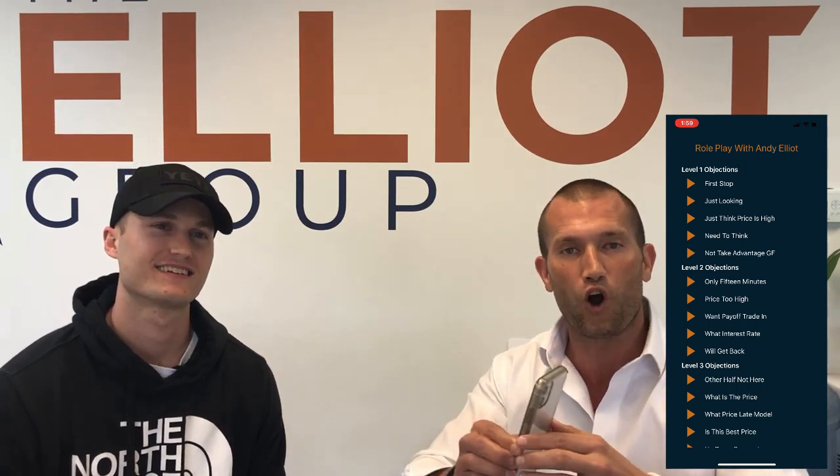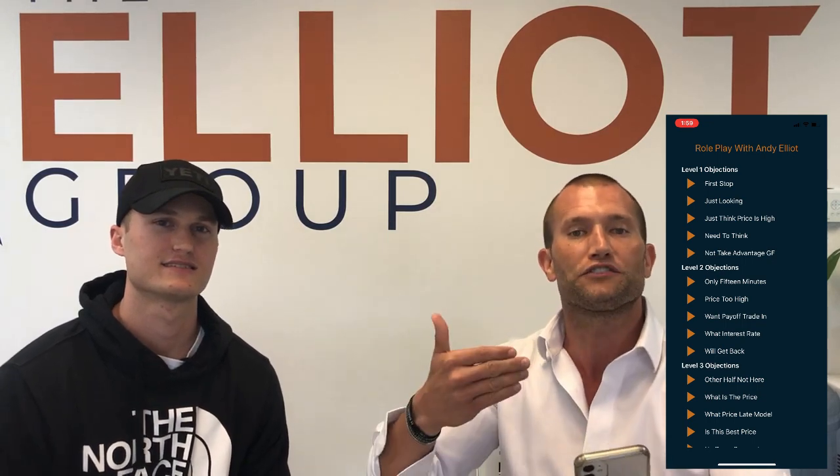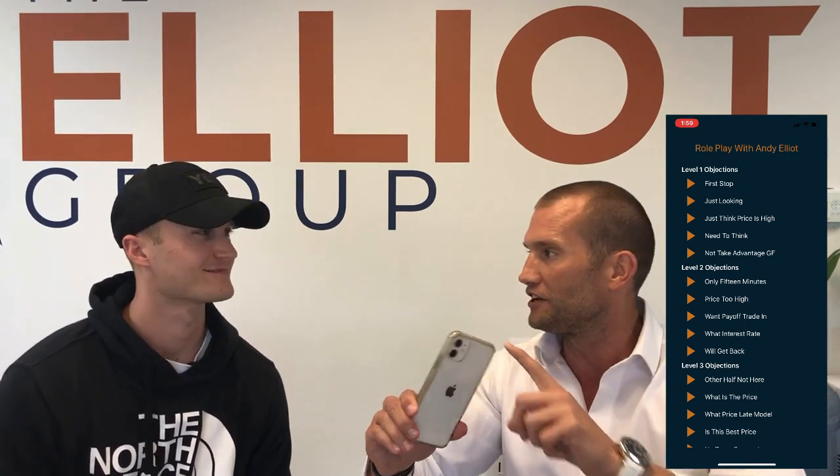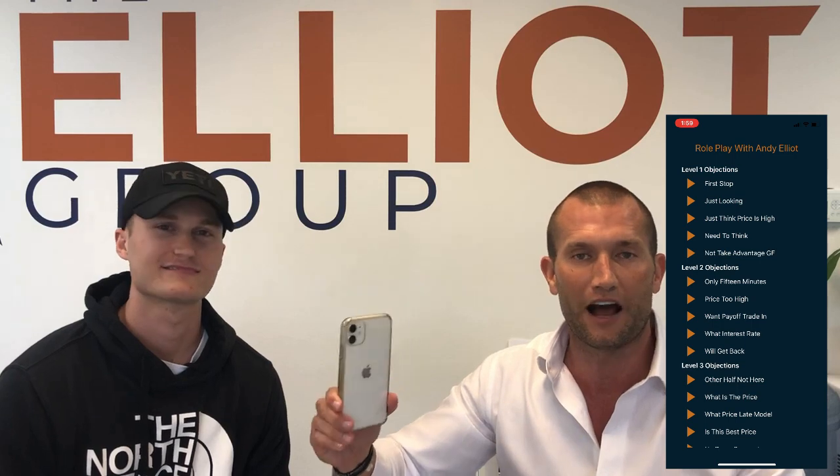Out of the 150, Matt's going to run us through 10 of them. If he gets it right, it will pass him. If he gets it wrong, it'll say try again, and it'll flip the screen and actually show Matt the right way to overcome the objection. Then Matt reviews it and tries again. This is rapid fire. If you want to learn how to close anybody, anytime, anyplace, on overcoming objections, this will change your life.